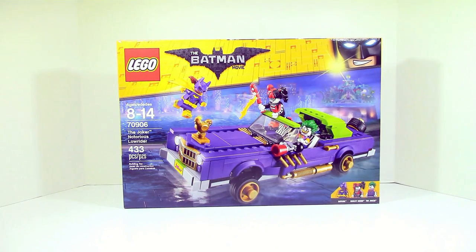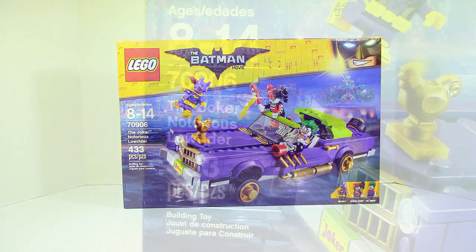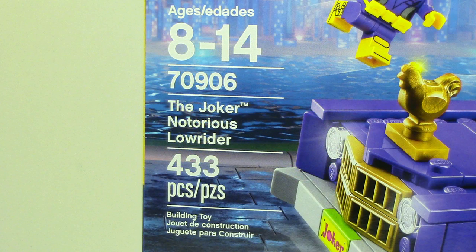What is up guys, HF Masters here, and today we are back with another Lego Batman movie set review. This time it is the Joker's Notorious Lowrider. This set retails for $49.99 in the United States and it comes with 433 pieces.